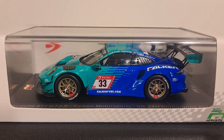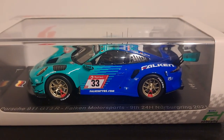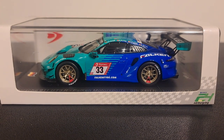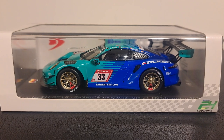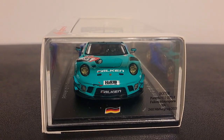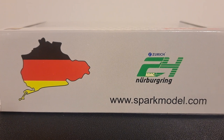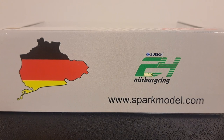This car is a sealed resin model. It comes attached to a black painted wooden base and is adorned with an acrylic jewel box. Generally, these cars' boxes reflect the race that that particular car and livery participated in, this one being the 24 Hours of the Nürburgring. The sides of the box are open, so you can observe the front as well as the rear. The back of the box shows the country of Germany, along with the national colors, and the 24 Hours of the Nürburgring.